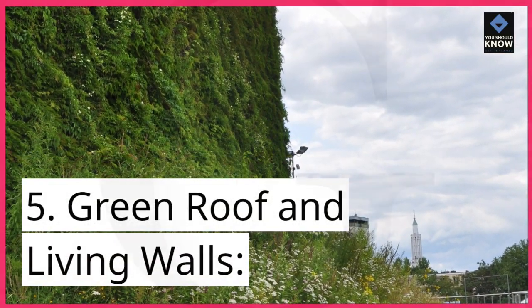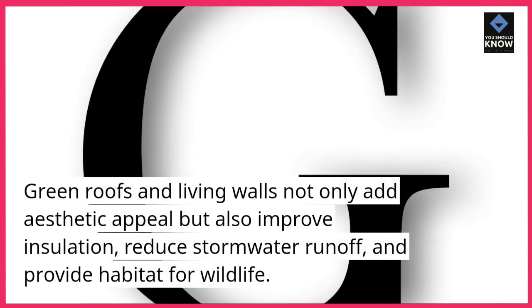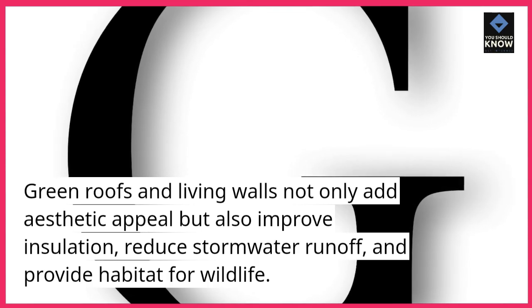5. Green Roof and Living Walls: Green roofs and living walls not only add aesthetic appeal but also improve insulation, reduce stormwater runoff, and provide habitat for wildlife.